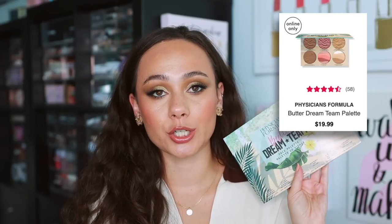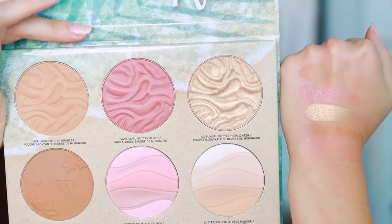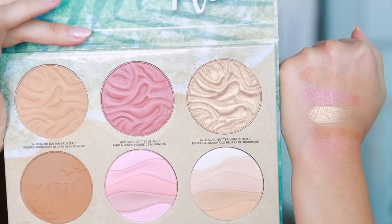The last blush, bronzer, highlight situation is a palette from Physicians Formula — this is the Butter Dream Team palette. I really love this. Anytime they come out with these palettes I buy them because they're great quality and the best value, since buying these items individually can be pricey. Here you have two bronzers, two blushes, one highlight, and one multitasking complexion powder. The highlight isn't too dark on me, believe it or not, and I love mixing and matching the bronzers. If you want really good cheap products from the drugstore, you get great value from these palettes. I reach for them all the time, and highly recommend this one — really good quality and great colors this year.